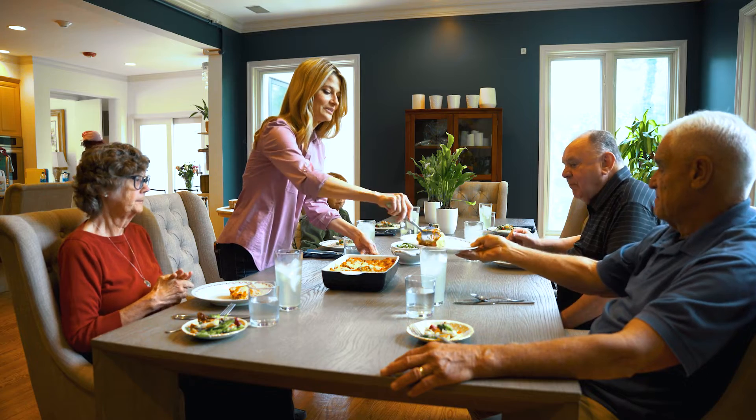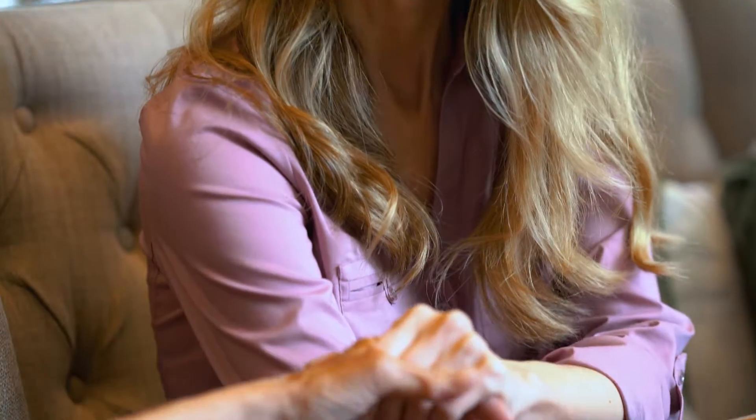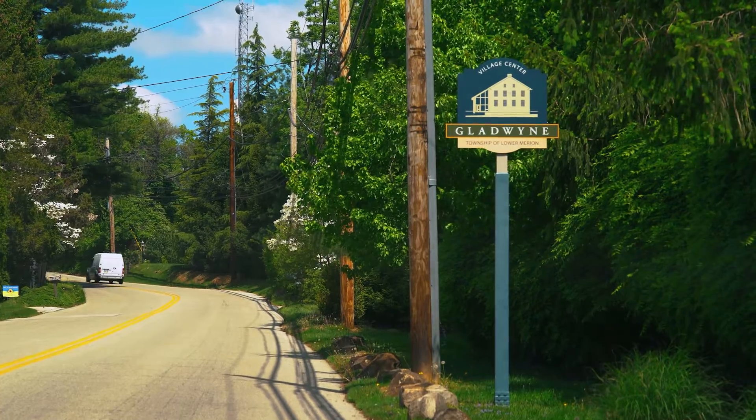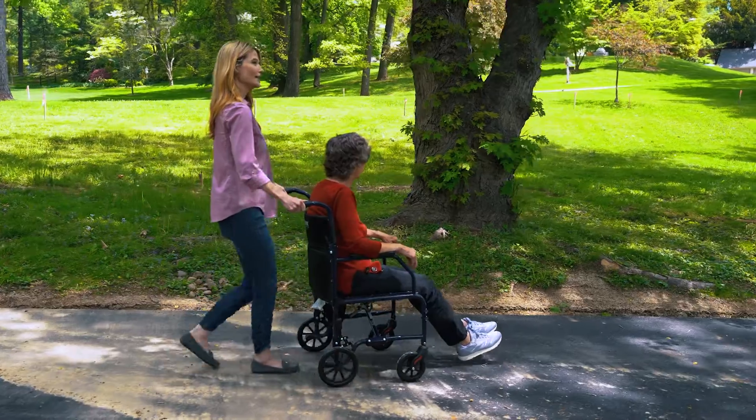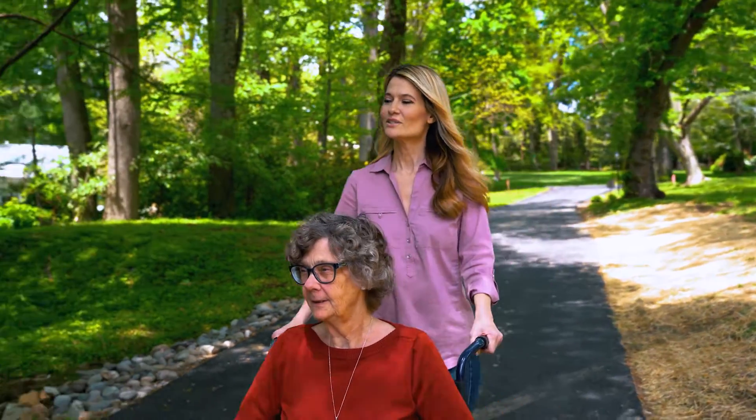A very big part of the concept here is the kitchen. It's a real kitchen where the residents can sit around the table and have dinner. Outdoor space is also a big part of the concept. We're on the Main Line, in beautiful Gladwyn. There's just a very serene, peaceful feeling of an actual home that's nestled in a neighborhood.